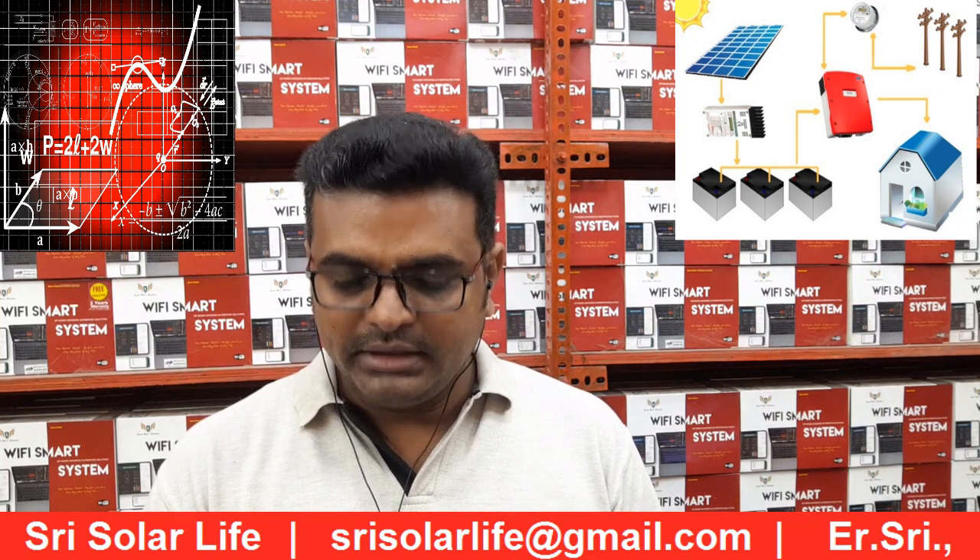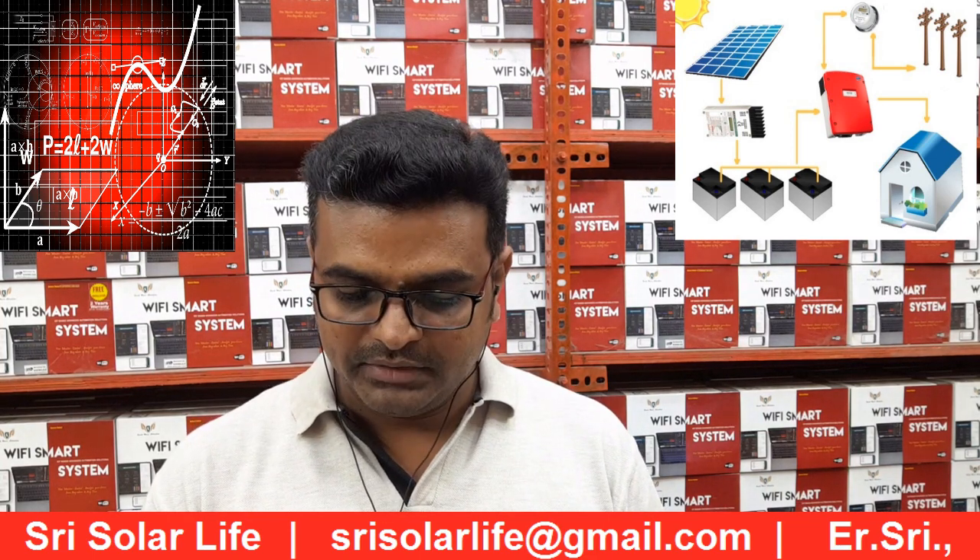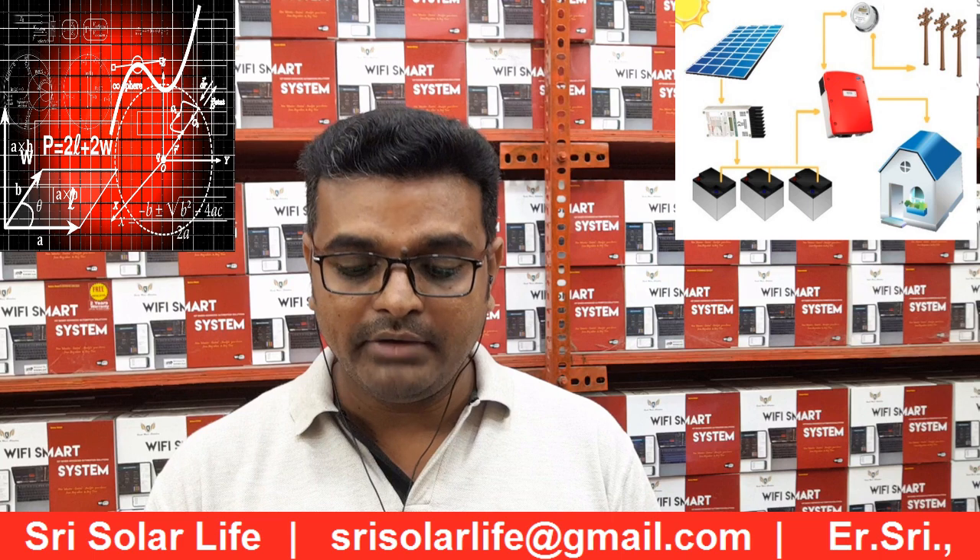I believe many people have already installed solar and may have concerns. You can send us an email if you are not sure what you are getting or what you need.